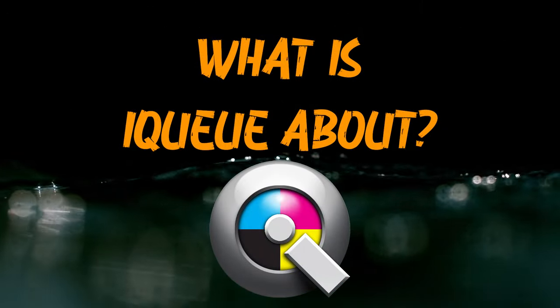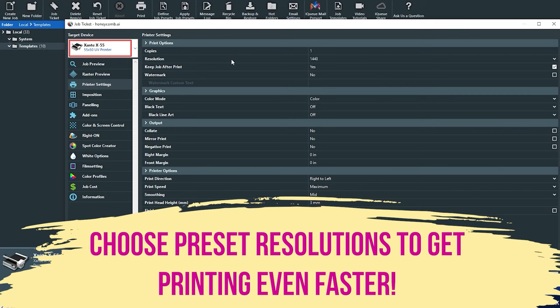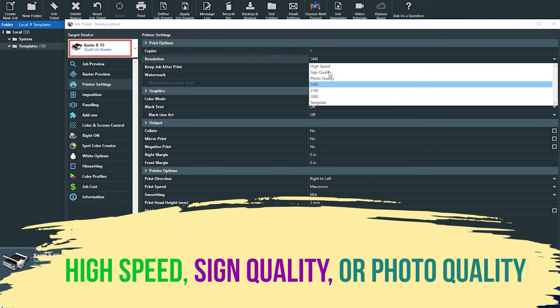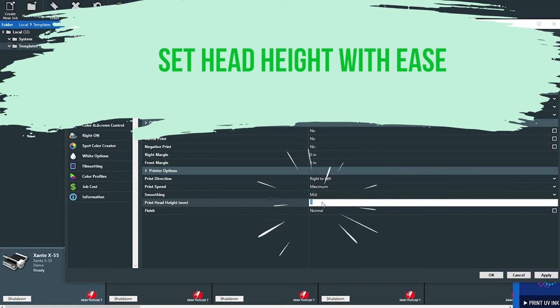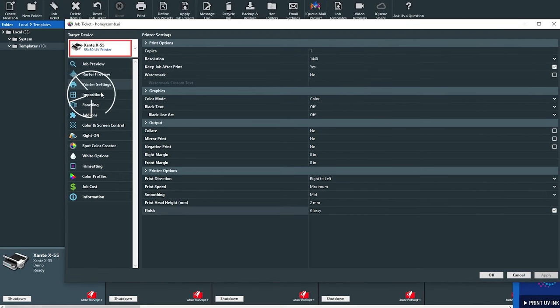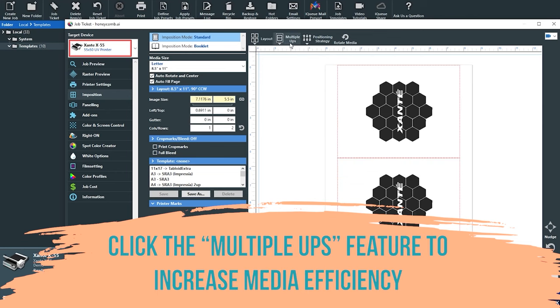IQ is great — it works very similarly to a lot of the other software we use. There's a little learning curve knowing what each menu does, but once you get into it, it's really easy to just go through a process every time you do a job: what size, how big, what media, what quality — all that kind of stuff. Once you get into the swing of things, it's pretty instant.